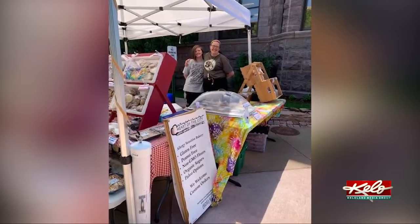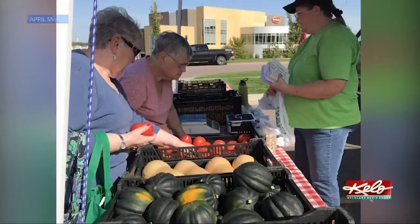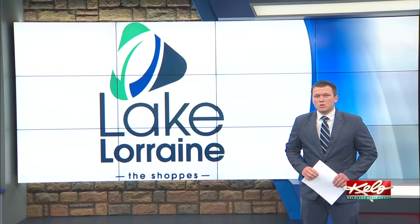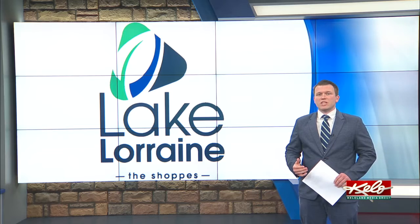When you visit the Lake Lorraine Farmers Market, you could find something a little sweeter than a baked good. 'It's a treat for people to just come look someone in the eye and taste something new.' The Lake Lorraine Farmers Market goes from 4 to 7 this evening and will go on every following Thursday through October.